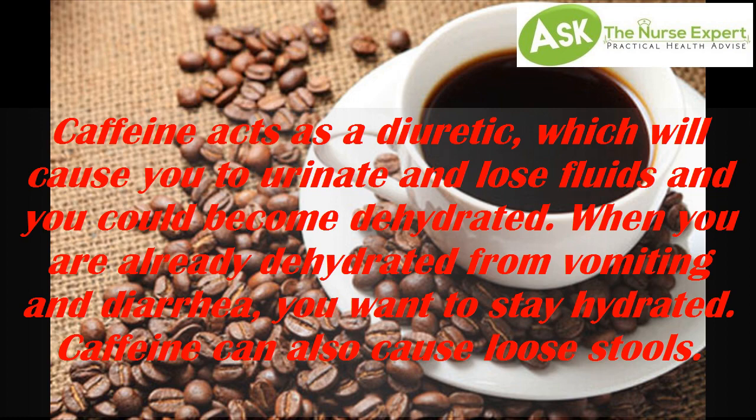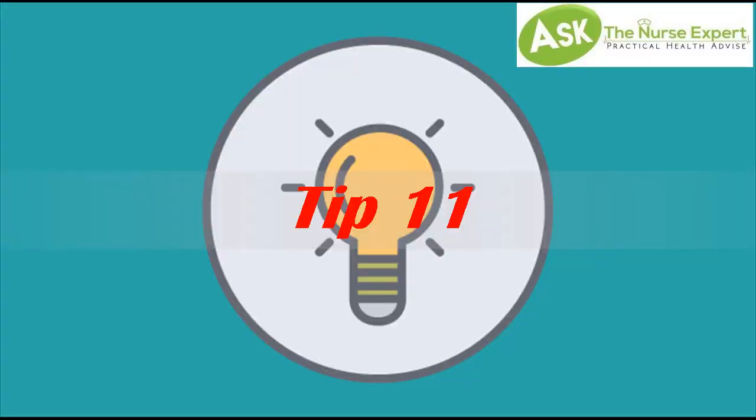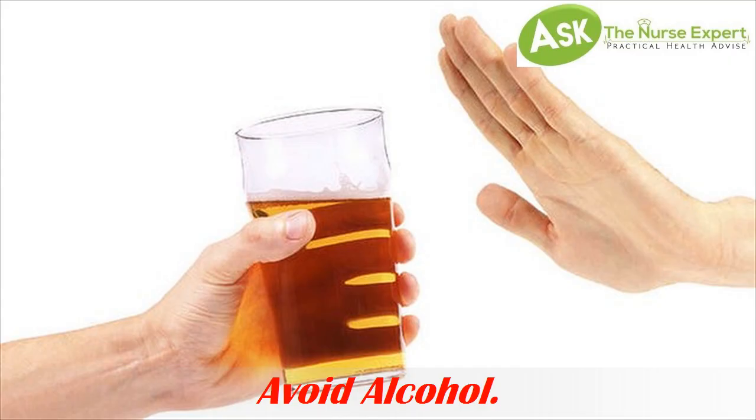Tip 10: Avoid caffeine. Caffeine acts as a diuretic, which will cause you to urinate and lose fluids, and you could become dehydrated. When you are already dehydrated from vomiting and diarrhea, you want to stay hydrated. Caffeine can also cause loose stools.